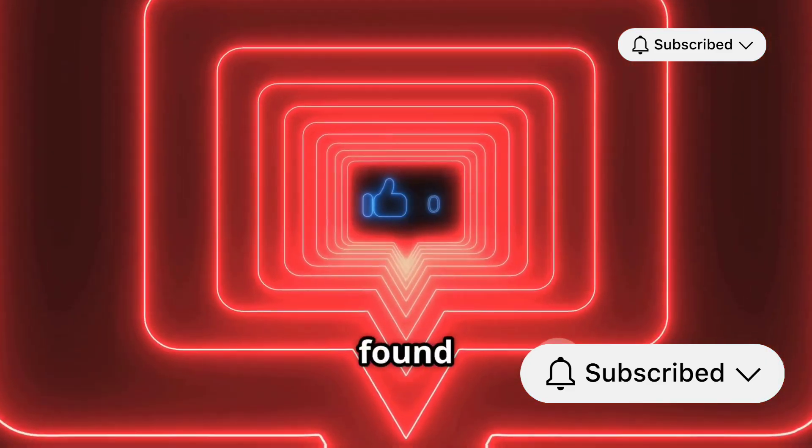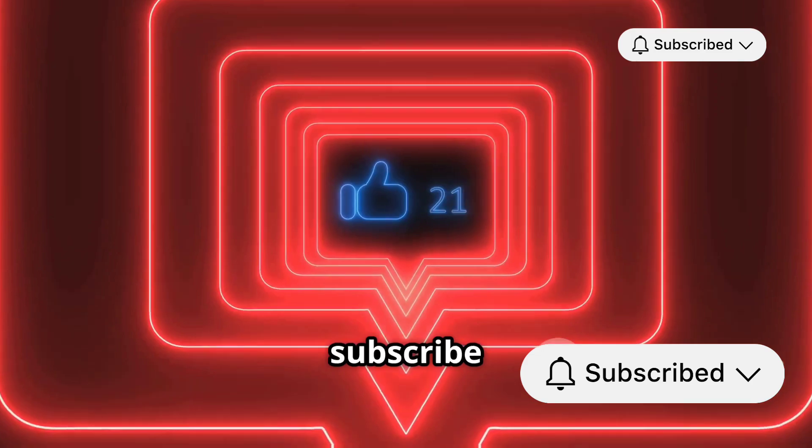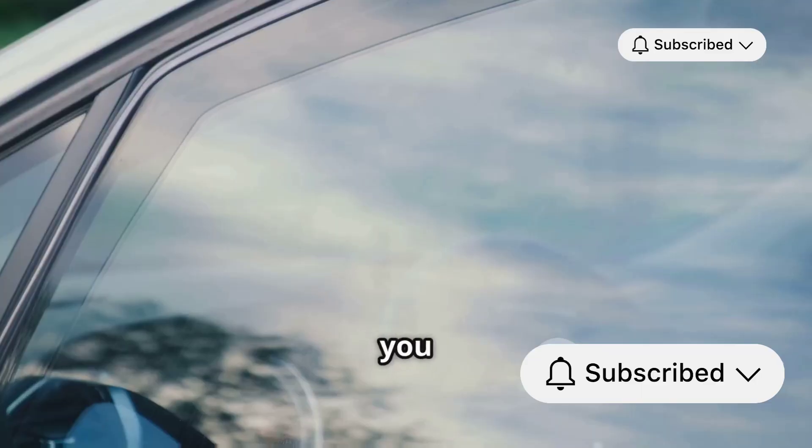Thanks for watching. If you found this breakdown helpful, give it a thumbs up and don't forget to subscribe for more car tech insights. See you in the next video.